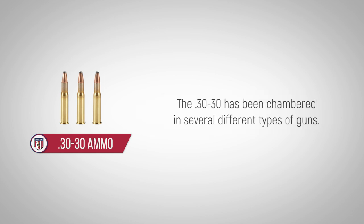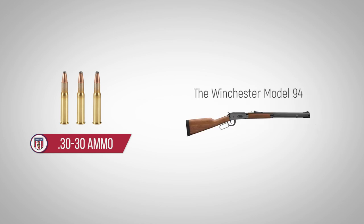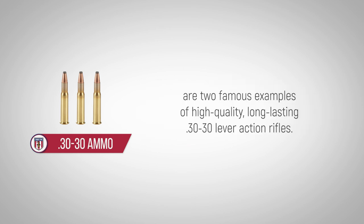The .30-30 has been chambered in several different types of guns, and without question, the lever-action is the most popular. The Winchester Model 94, as well as the Marlin Model 336, are two famous examples of high-quality, long-lasting .30-30 lever-action rifles.